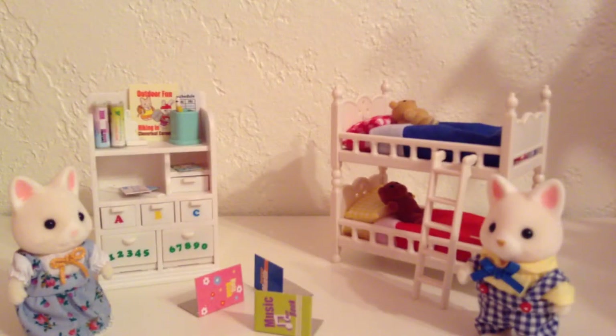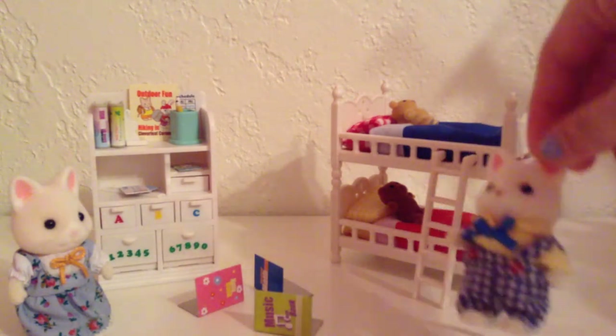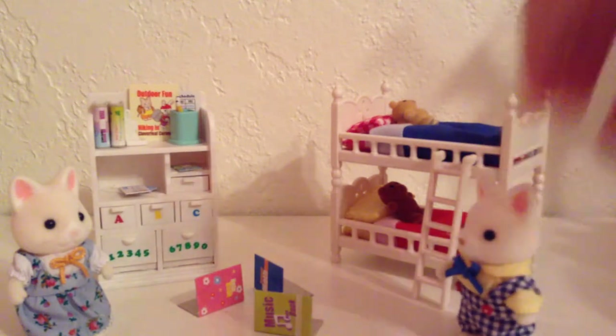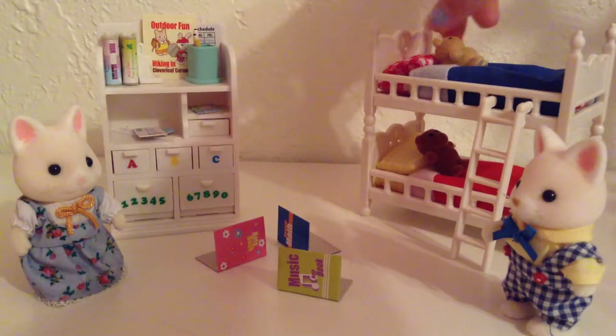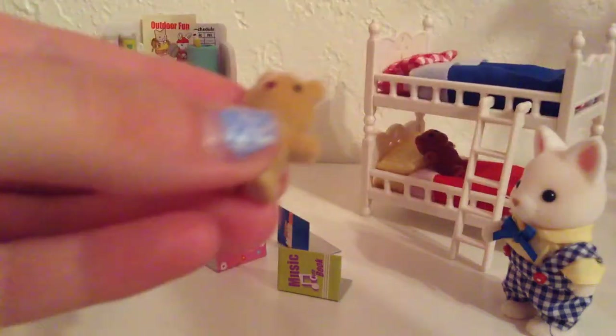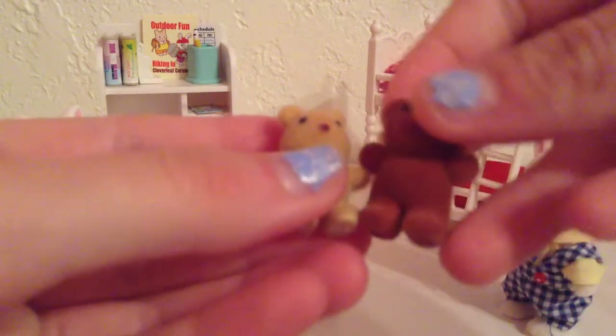Alrighty everypony, I am back and everything is out of the packaging. These cats are not included in the set — they are just here to demonstrate everything. As you can see, it comes with a nice amount of accessories, including these cute two little teddy bears.